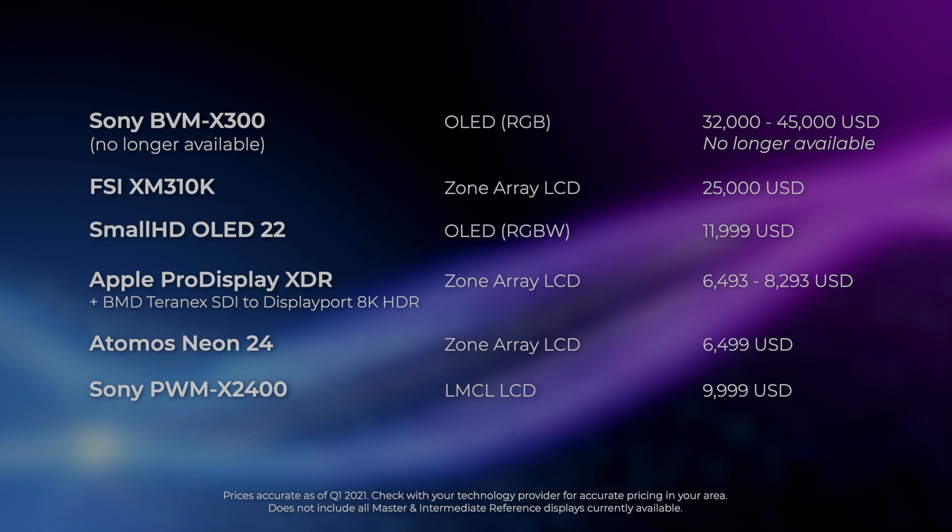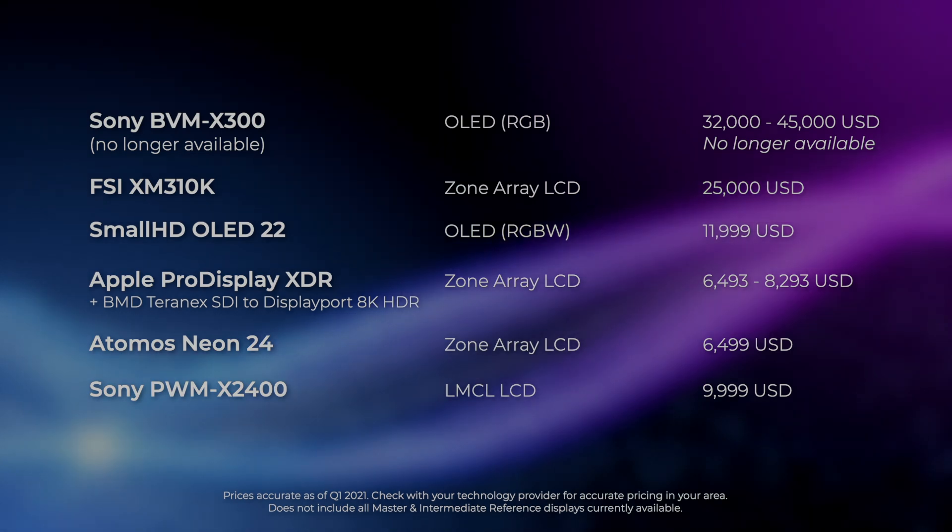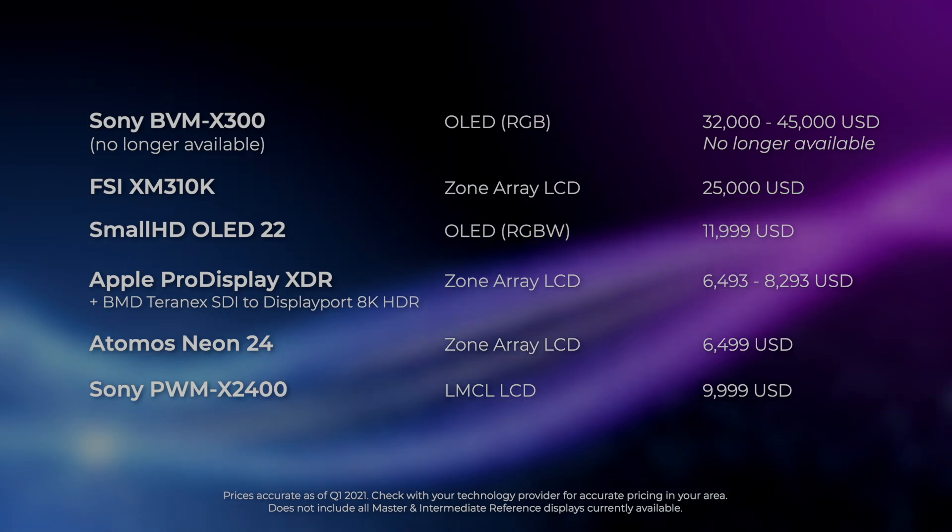What I wanted to share with you today is just my thoughts and impressions from that test. The price range between the master monitors and the new intermediate reference displays is pretty stark. And hands down, the BVM-X300 and XM310K were the most accurate.